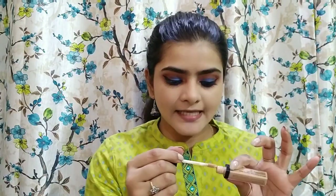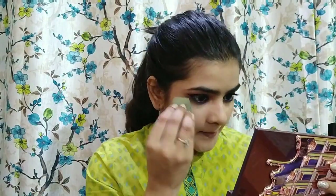Next, I've used the same Wet n Wild Photo Focus Concealer — only under my eyes. To set the concealer, I'm using a loose powder, again by LK May.